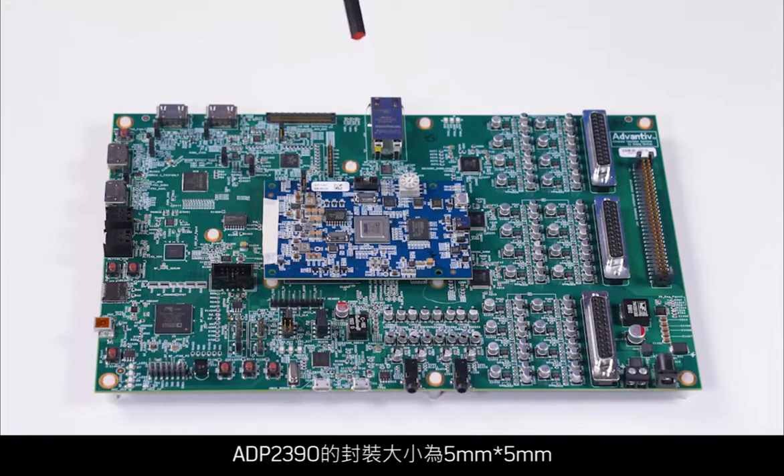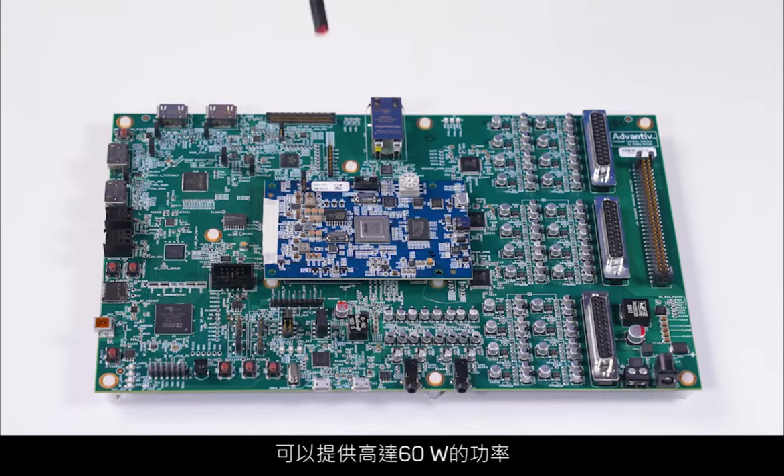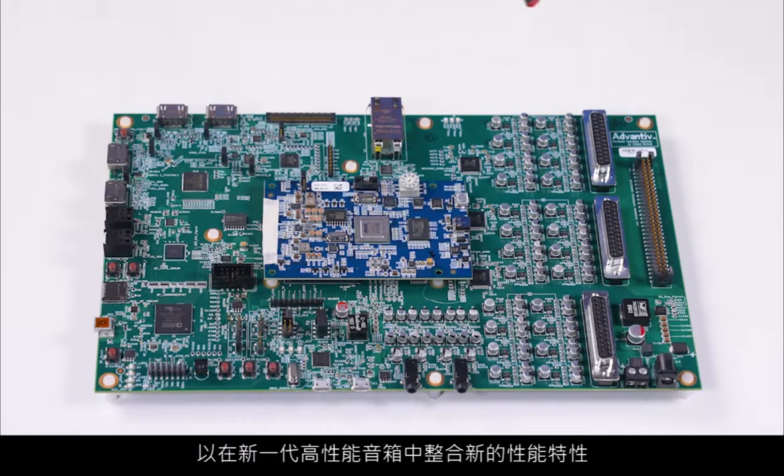The ADP2390 delivers up to 60 watts of power from a single 5mm x 5mm package, providing the power for the advanced audio processing that enables the new performance features coming to the next-generation performance soundbars.